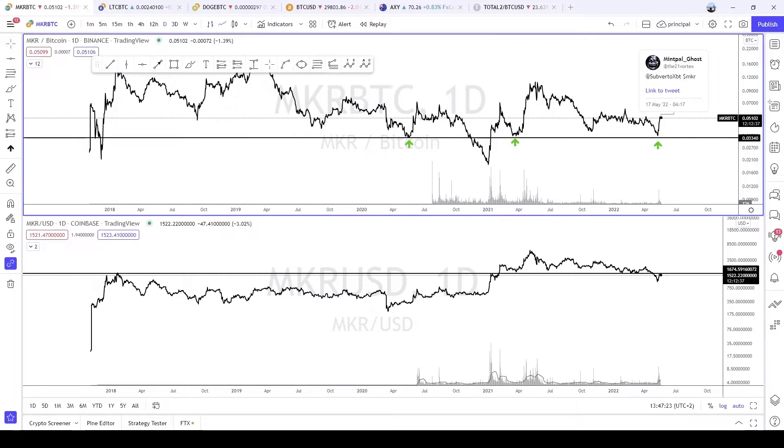Hello everybody and welcome to this new Ask Me One Chart video. This week we are going to talk about the Maker crypto — it's MKR on Binance and so on. It has been suggested by MinpalGhost. Thank you very much for the suggestion. And here we go for this analysis.